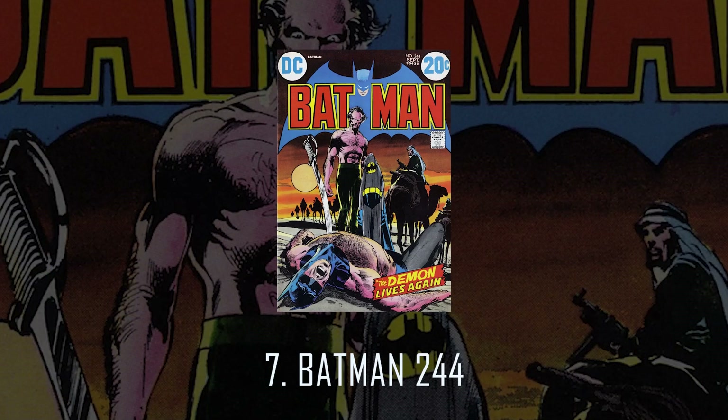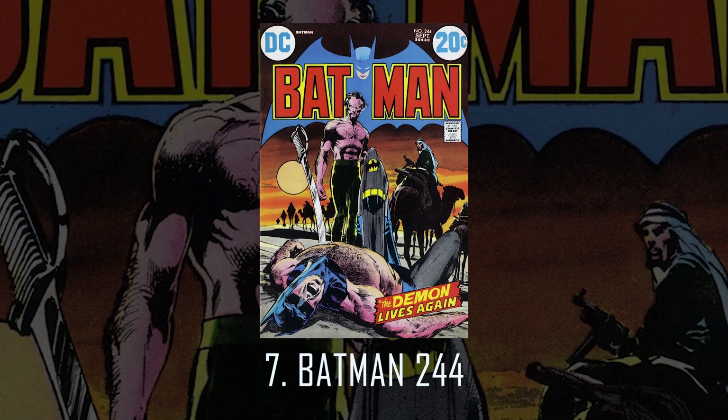On to number 7: Batman 244. Neil was a master of leveraging multiple vantage points, and that was on full display in Batman 244. The cover tells a story that is visually stimulating and appealing.